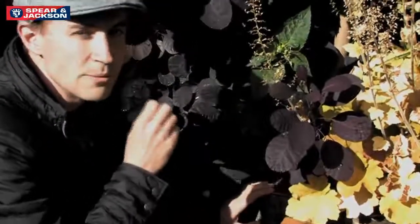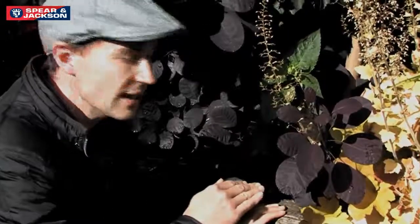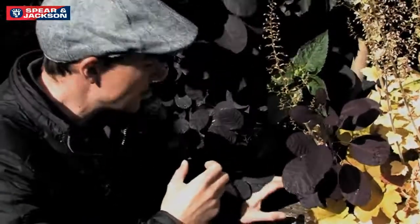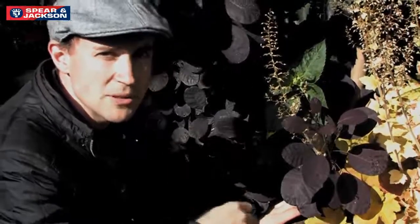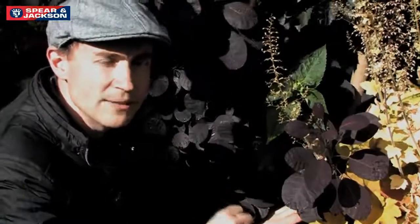This Acer Crimson King wants to be a massive tree, and although Dawn cuts it down every year it's still very vigorous. It's planted in a raised bed in sandy soil, which makes the plant even more stressed, so I suggest keeping on top of watering next year and giving it a good mulch to lock that moisture in.